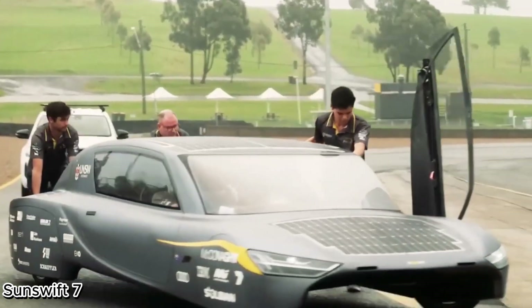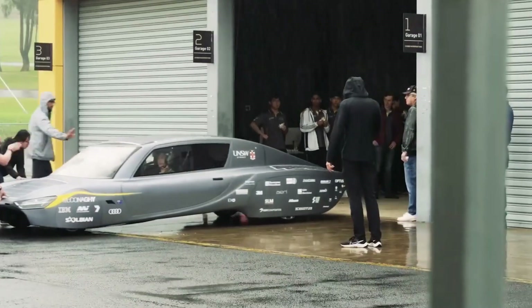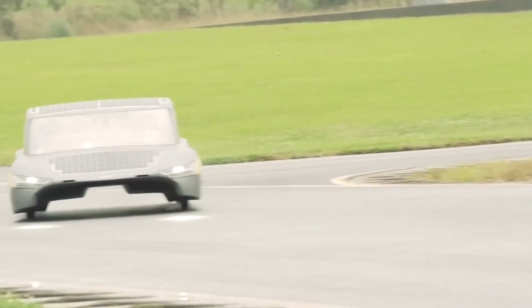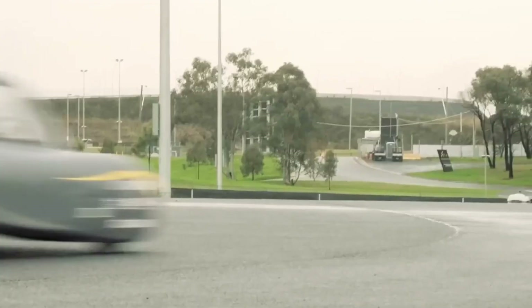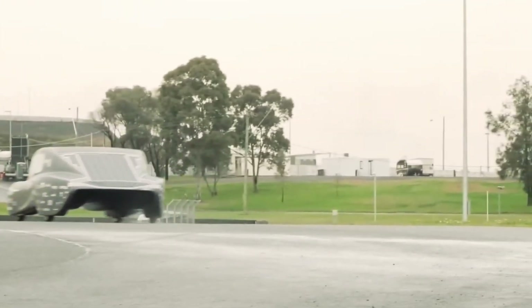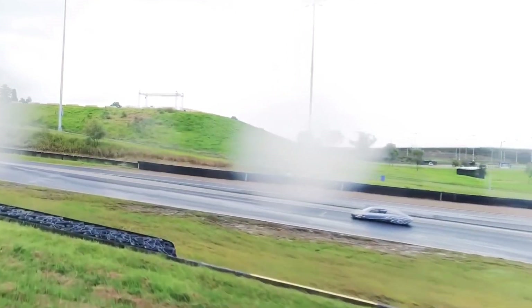The Sunswift 7 — the solar speed pioneer. The Sunswift 7 isn't just another electric car; it's a world-record-breaking marvel of solar engineering. Crafted by a team of innovators, this ultra-lightweight aerodynamic machine is powered entirely by the sun, proving that renewable energy can also mean high performance.